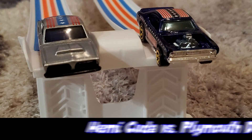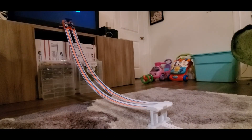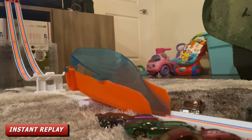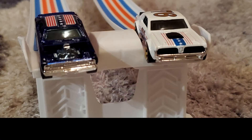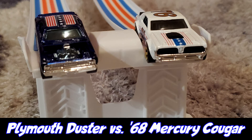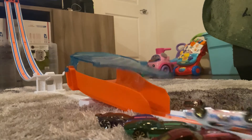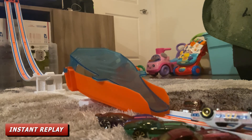Round three, race number two: racing for Team USA is the Hemi Kuda and also racing for Team USA is the Plymouth Duster. The Plymouth Duster is going to the finals for his chance at gold, while the '68 Mercury Cougar has officially taken the bronze.